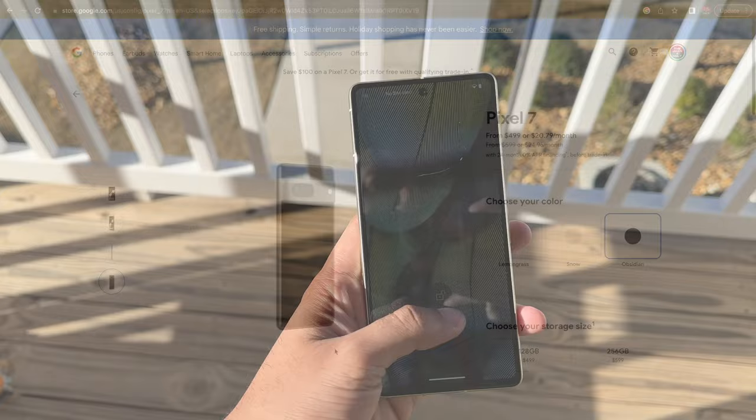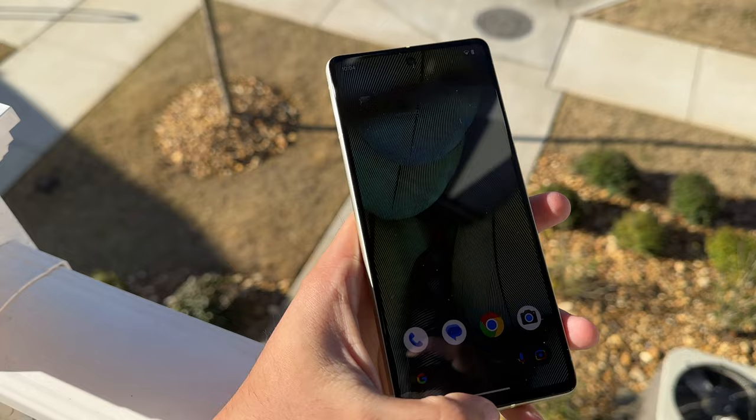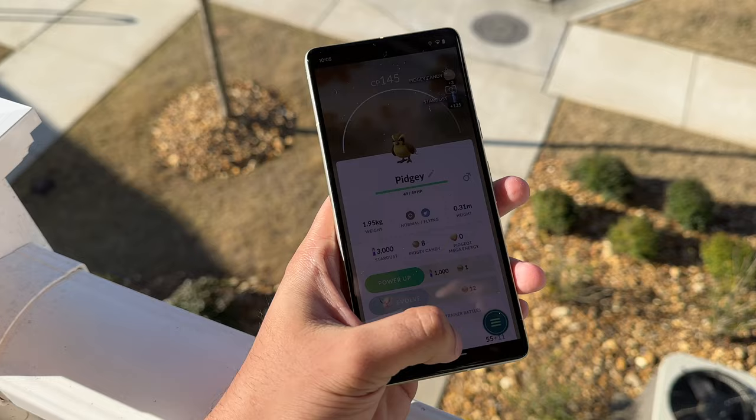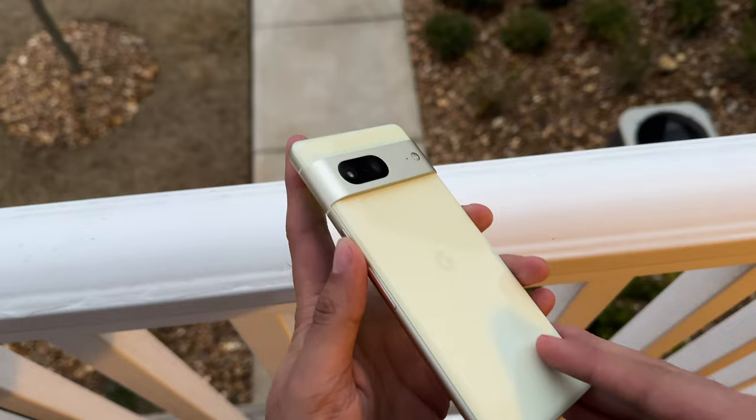The base $499 model will give you 128GB of starting storage, and it cannot be expanded, so make sure you choose the correct option for you. 128GB should be a decent amount for most people, but if you take a ton of photos and videos or download a bunch of apps, I recommend upgrading to 256GB for just $100 more. The upgrades here are minimal, and on the exterior, the design is only slightly tweaked and modified versus its predecessor.